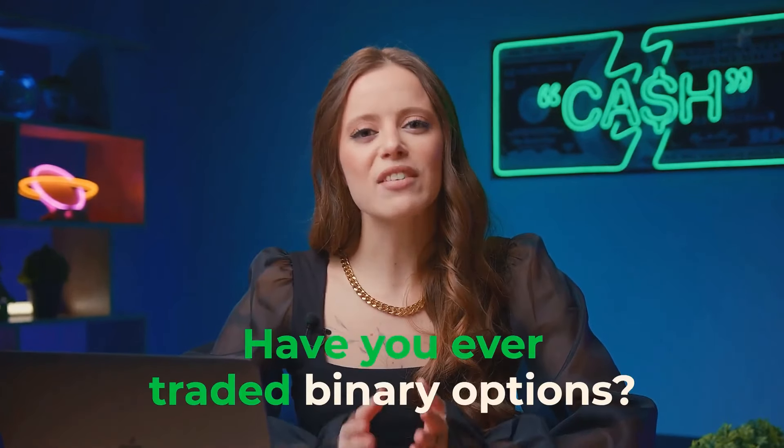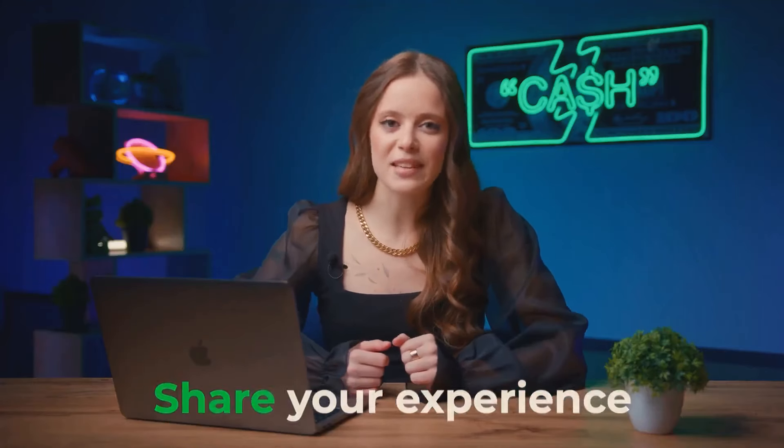Quick question: have you ever traded binary options? If not, why not? Share your experience in the comments. I think it's time to kick off the session. Let's wrap up our hardware to full capacity and get started.